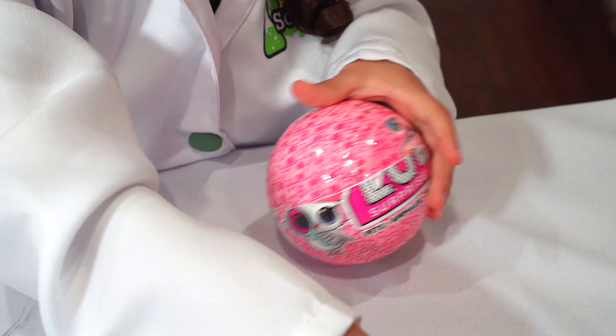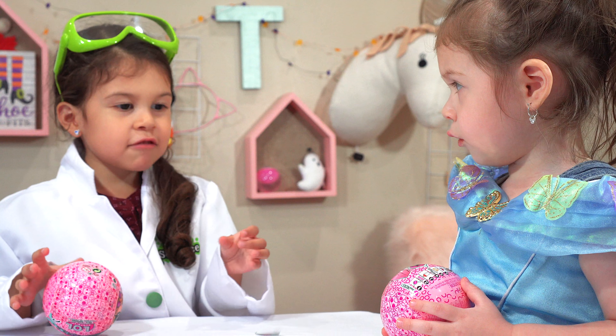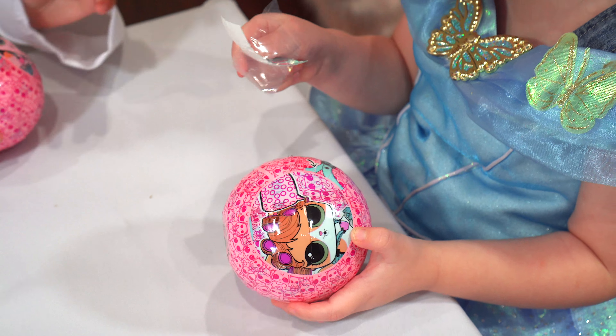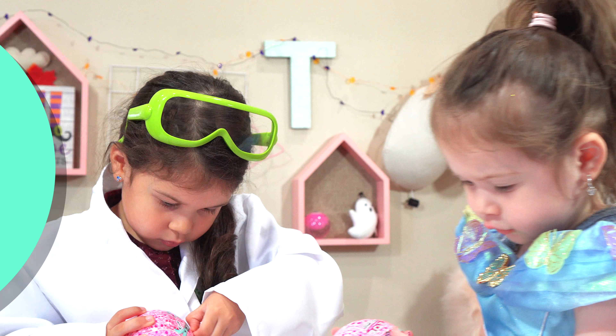Whoa! Okay Tisers, we've got the first clue. Now let's see what Hazel's first clue is. I got pink and Hazel got blue. Blue's my favorite color, but I really got pink. Yay!